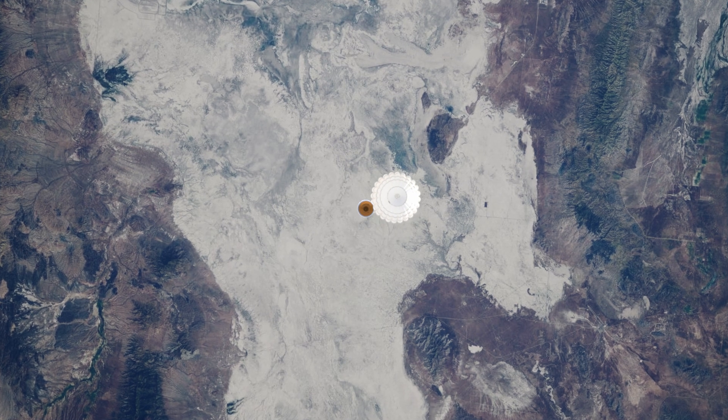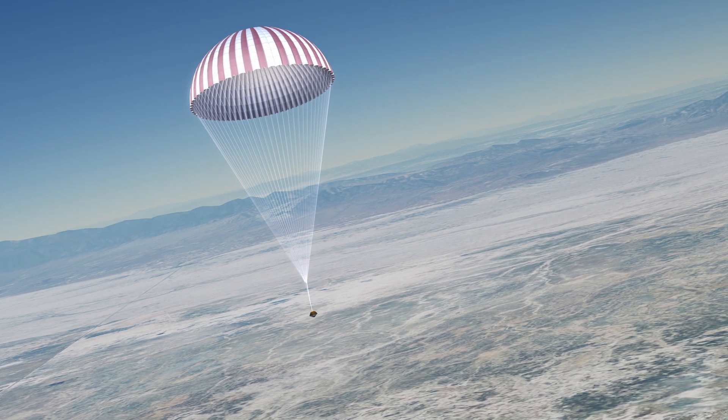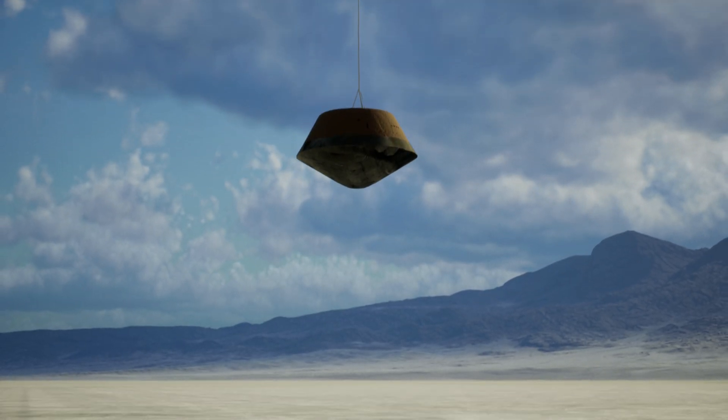At 8:50 a.m., the capsule will extract and deploy its main parachute one mile above the ground. It will make its final descent at a leisurely 11 miles per hour, like a marathon runner savoring a victory lap, before touching down in the desert soil at 8:55.